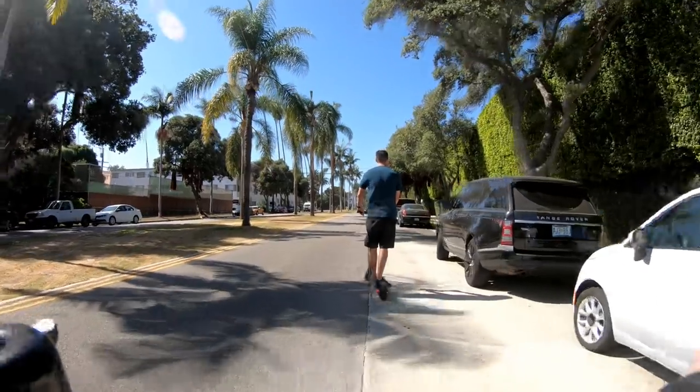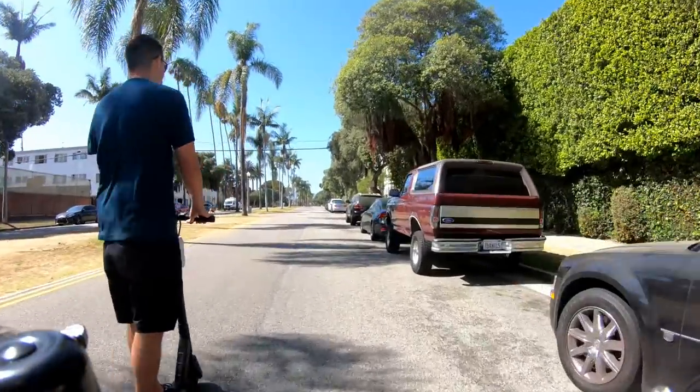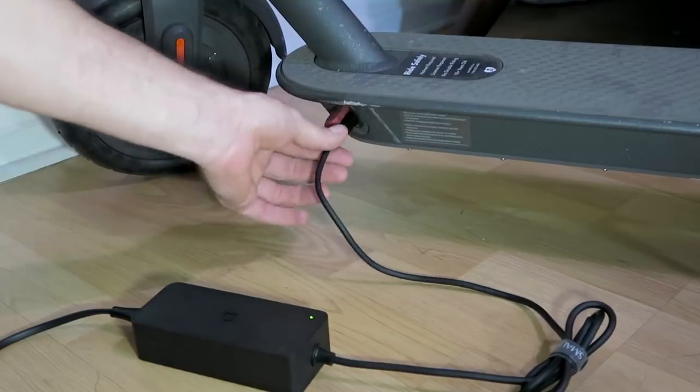Today we'll take a closer look at these updates and also show you everything you'll need to know in order to use the BirdCharger app to find birds, charge birds, and get paid.